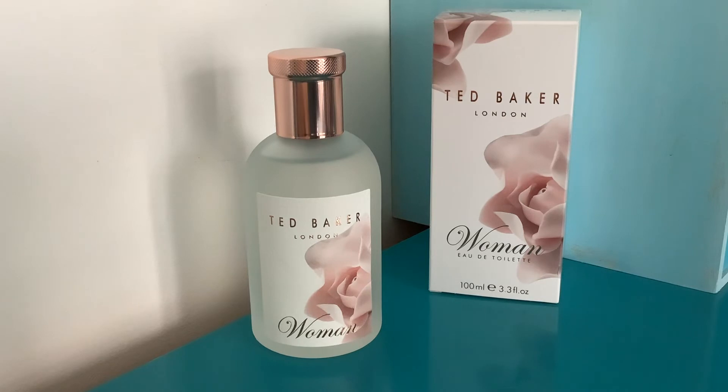Top notes: bergamot, lemon, rum, peach, tangerine, and apple. Middle notes: freesia, lily, jasmine, ylang-ylang, and cinnamon. Base notes: vetiver, musk, and vanilla. This one definitely has a slightly odd and I would say 80s vibe when you first spray it.